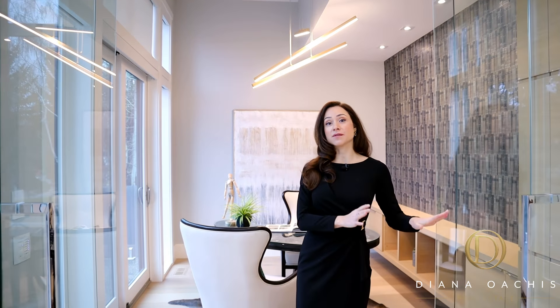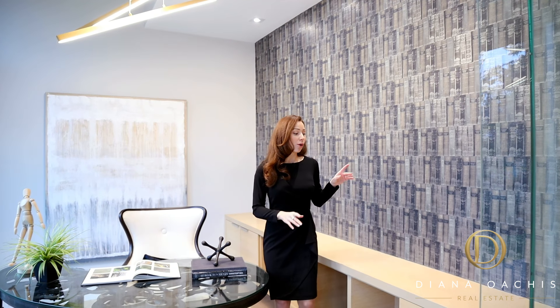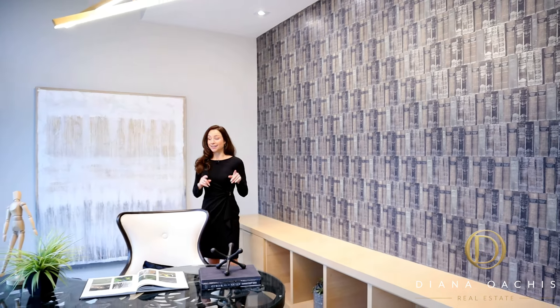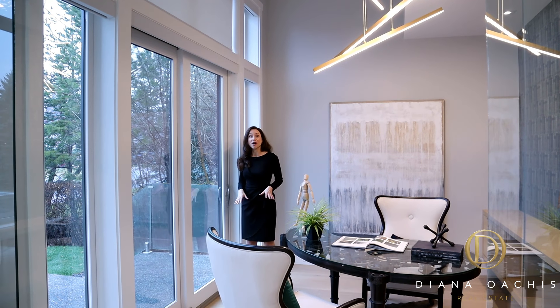Dual glass doors separate the home office from the rest of the main floor area. Just like the rest of the main floor, you get oversized 10-inch plank white oak engineered hardwood floors, a custom-built oak credenza, designer wallpaper, and sliding glass doors that give you direct access to the outside without having to leave the office.